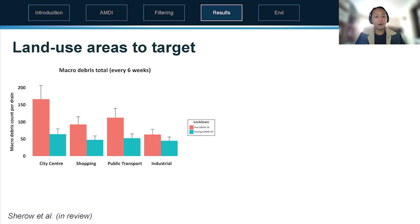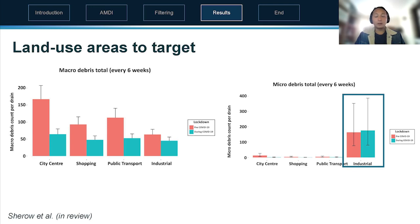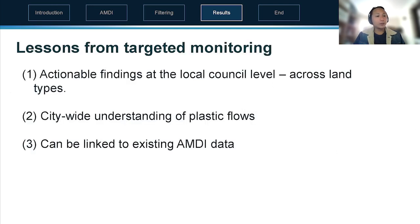Setting aside COVID, this illustrates the utility of surveying gross pollutant traps — we can see across four different land use areas what the changes are in terms of debris loads, letting the council know where they should be targeting. For macro debris — greater than five millimeters — this is the key finding. For micro debris, it's mostly found in industrial areas, which makes sense since that's likely where plastic production is occurring. Notably, there was no significant change pre- and during COVID for micro debris, meaning economic activity was still resulting in micro debris loss unaffected by COVID.